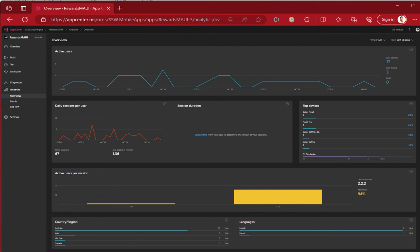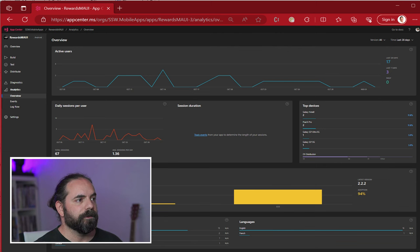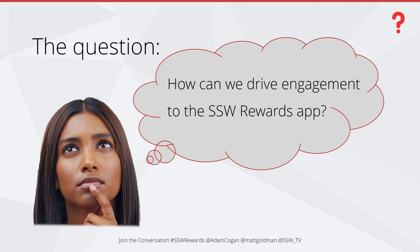For Android, the situation is a little bit worse — about one and a half to two times a day. So the question is, how can we drive engagement with the SSW Rewards app?